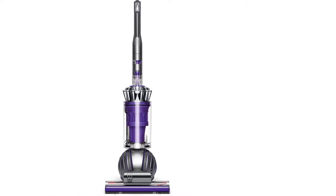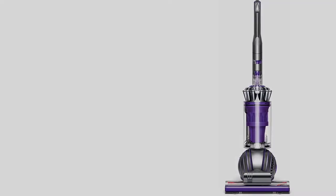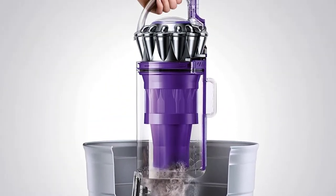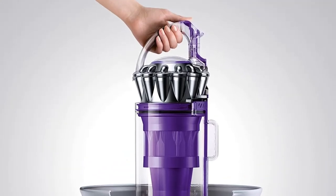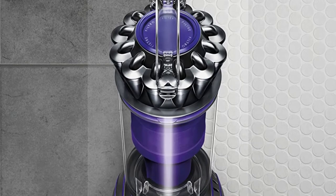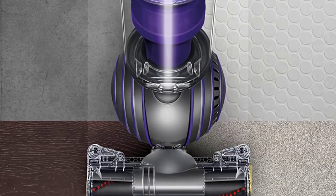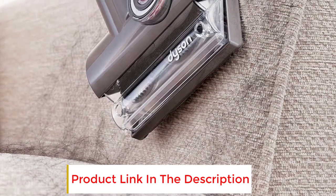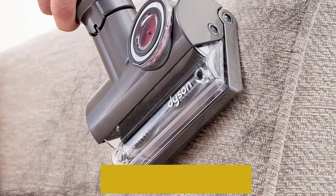This bagless vacuum has a self-adjusting cleaning head that automatically optimizes suction depending on what type of surface you're cleaning. Its ball technology makes it easy to steer, and it has an impressive 13.4-inch cleaning path, so you can make quick work of even the largest rooms. Plus, you'll get a stair tool, motorized brush, combination accessory tool, extension wand, flexible hose, and tangle-free turbine attachment, which has a counter-rotating, clog-preventing design made specifically with pet hair in mind. With these attachments at your disposal, you'll be able to remove allergens from every nook and cranny of your home.